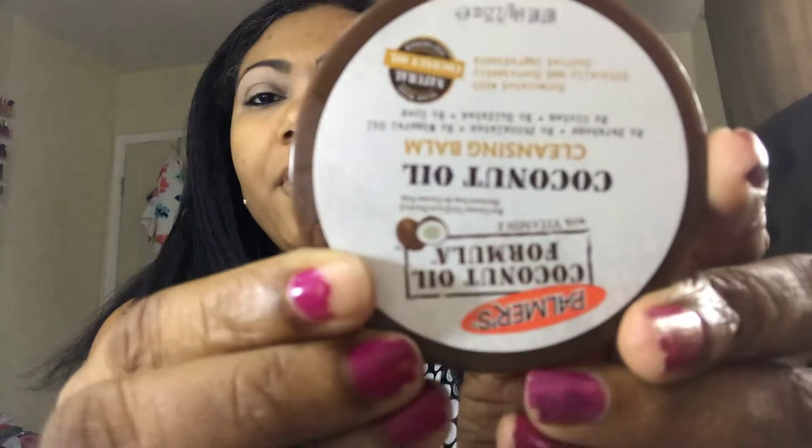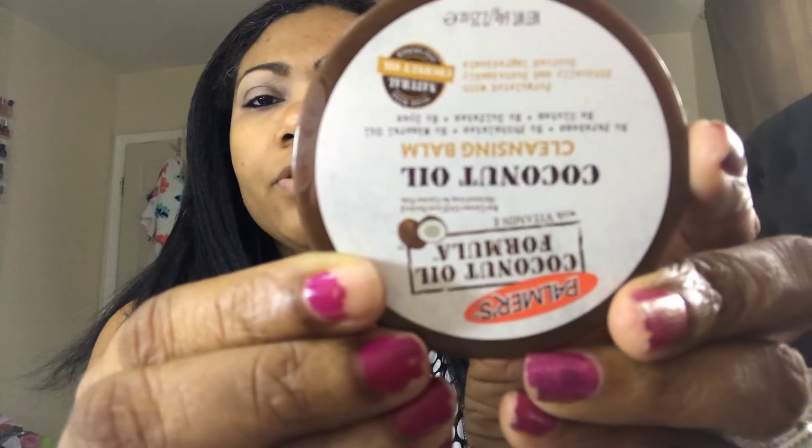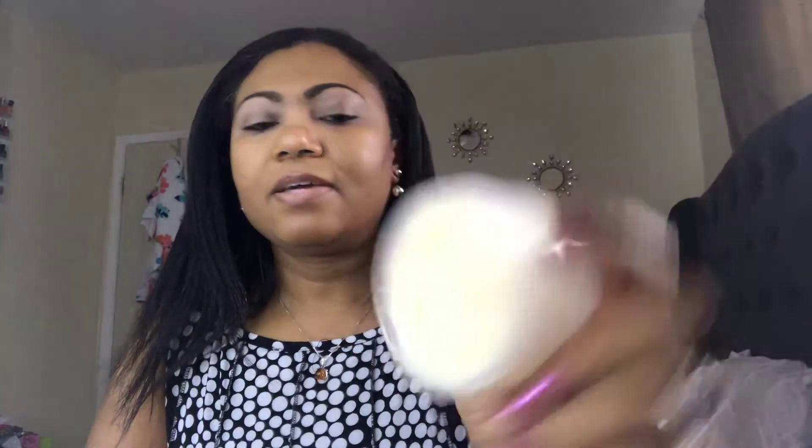I think I found this at Marshall's or Big Lots — it's the Palmer's Coconut Oil Nourishing Cleansing Balm. I've been using it to melt down my makeup, then I use a wipe to remove the greasiness and follow up with washing my face. I like the way it melts down the makeup, so the next time I see these I'm going to pick up a few more.